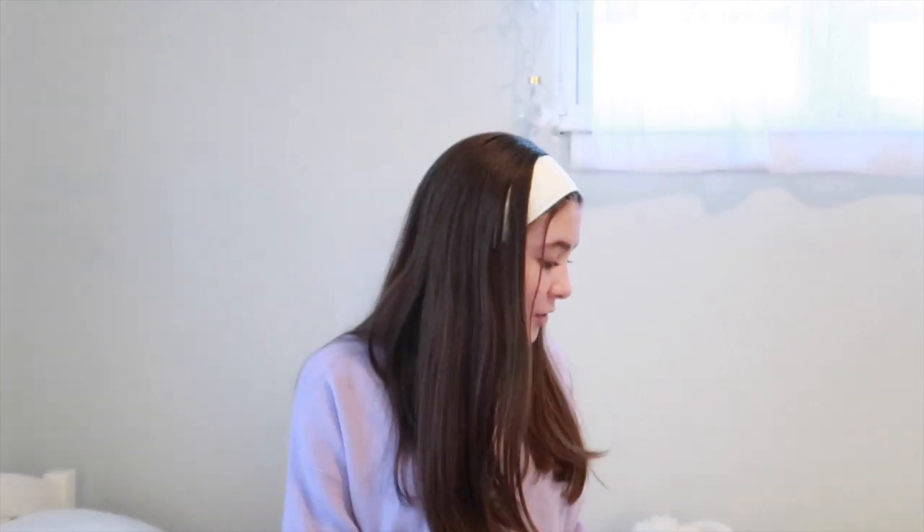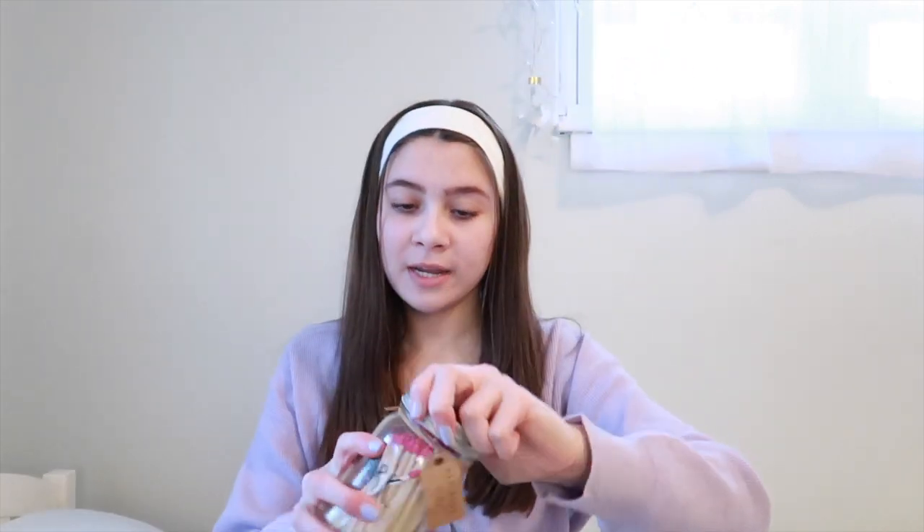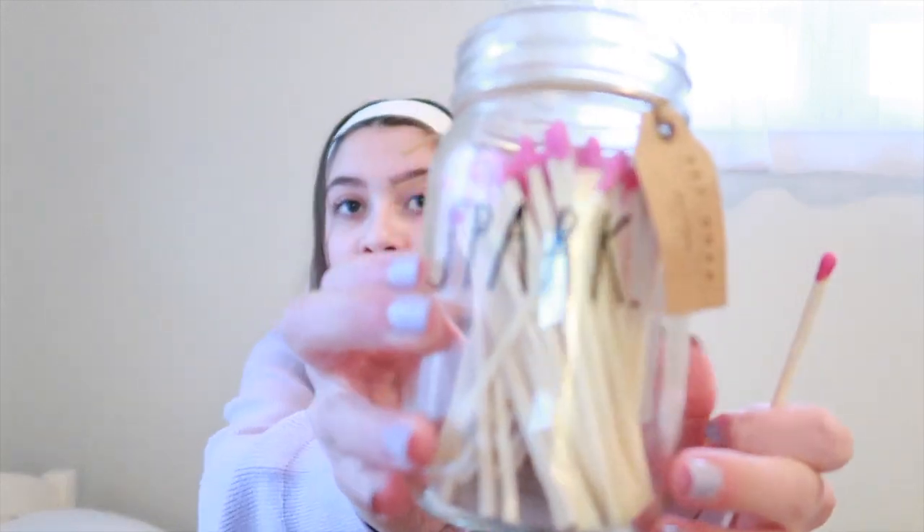My parents also got me some things besides the Black Friday items. The first thing is these really cute little matches — I always love lighting candles in my room, so they got me these hot pink matches. The box says 'Spark' in a cool little font. Then they also gave me a little pen as a stocking stuffer.